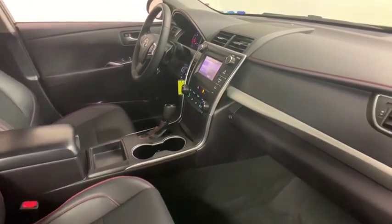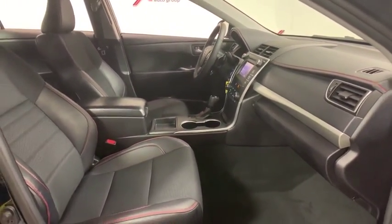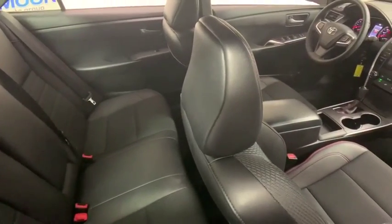Overhead console, driver vanity mirror, front bucket seats, power driver's seat. Your new ride is just a phone call away.